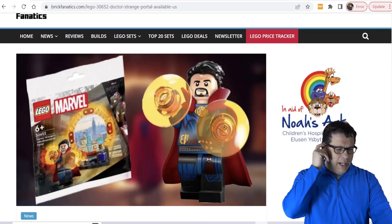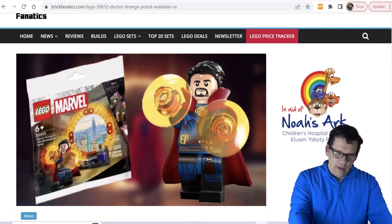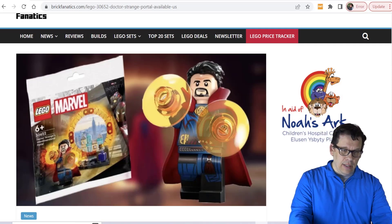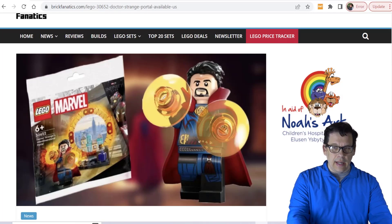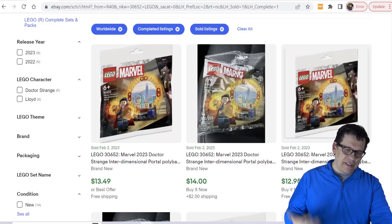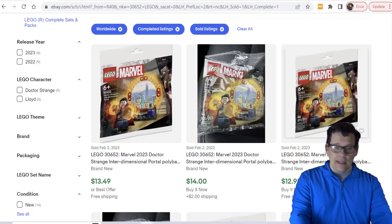Right now you're looking at Brick Fanatics, and I don't really talk about minifigs that much, but I really love this one. I'm not saying go out and buy it and flip it for $50 because that's really not going to happen, but this is currently a US-exclusive minifig polybag. Doctor Strange, Thor, and Scarlet Witch are some of my favorite Marvel characters. When you go to eBay, this really isn't breaking records — I do have some 40th anniversary Star Wars minifigs that are doing better — but I really like this set and I'm going to go out of my way to purchase it.